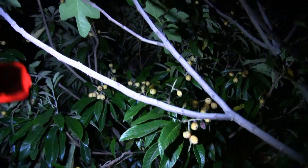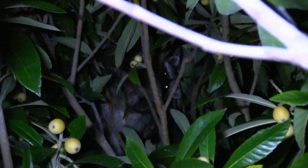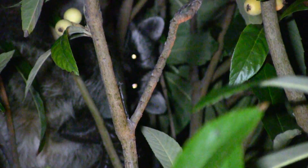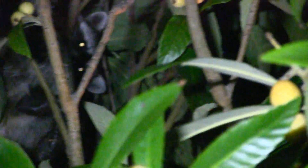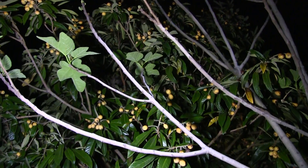I heard a noise in the tree, so I grabbed my camera. Look what we have — we have a raccoon holding on to the branches up on the top, helping itself with the sweet and sour fruits known as loquats.